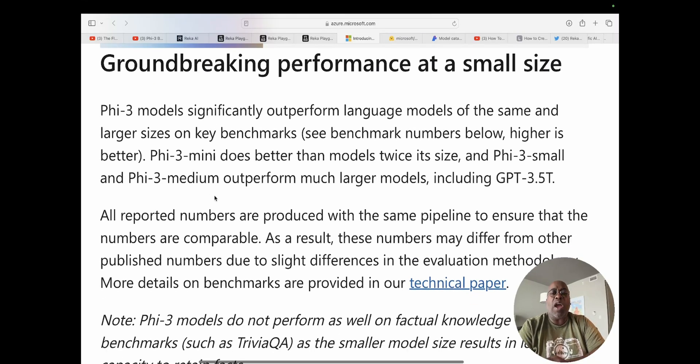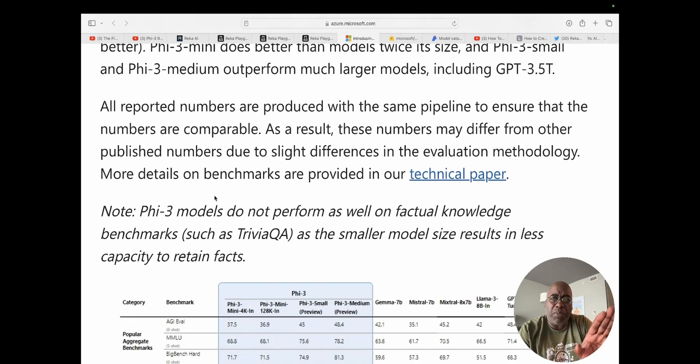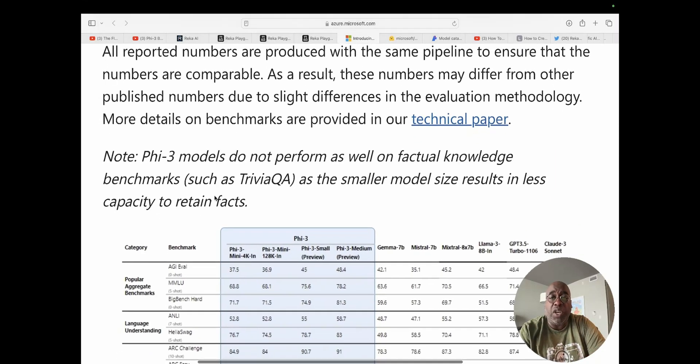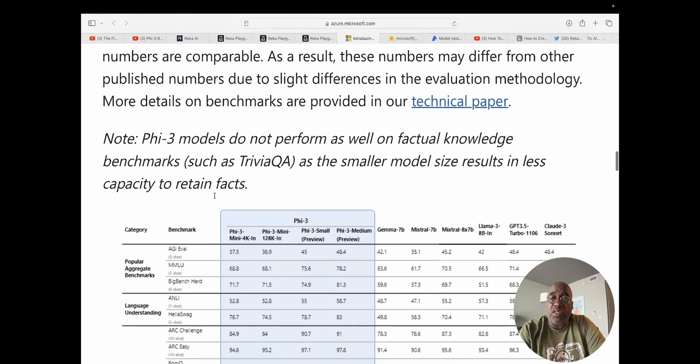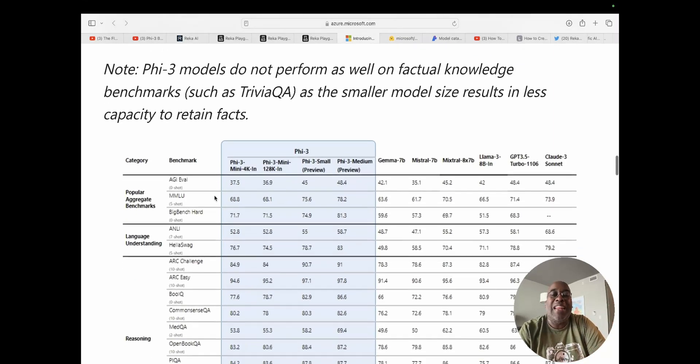Let's listen to a little more of this — groundbreaking performance at a small size. Phi-3 models significantly outperform large language models of the same and larger sizes on key benchmarks. Phi-3 mini does better than models twice its size, and Phi-3 small and Phi-3 medium outperform much larger models including GPT-3.5 Turbo. All reported numbers are produced in the same pipeline to ensure comparability, though numbers may differ from other published results due to slight differences in evaluation methodology. More details on benchmarks are provided in the technical paper, but what does that have to do with us and writing? Nothing. So we're not going to do that.